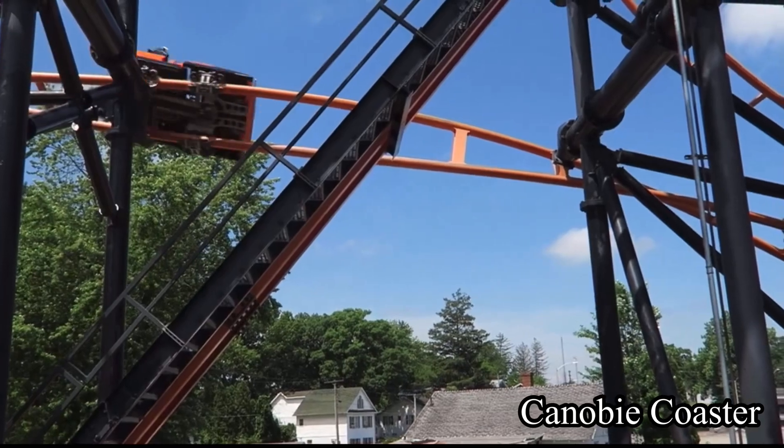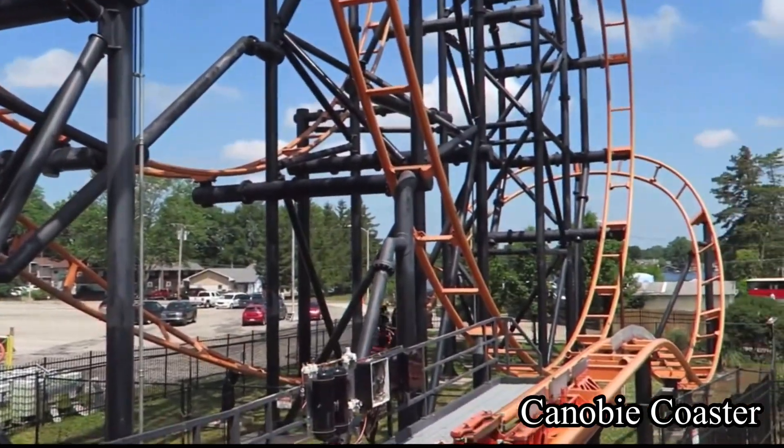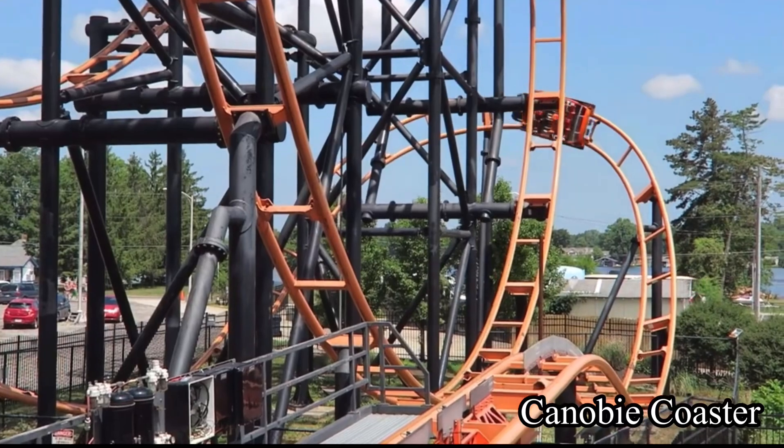I hope you enjoyed. Please subscribe to Storming Coasters and like this video. Comment below what you think of Steel Hog if you've ridden it, and have a great rest of your day.